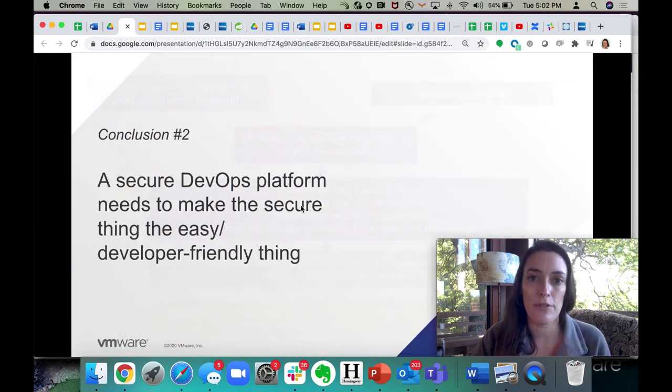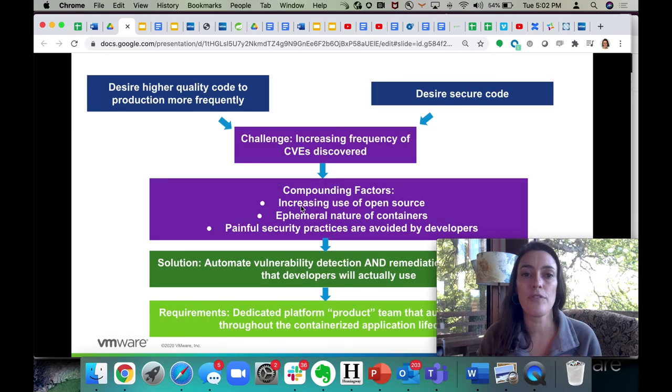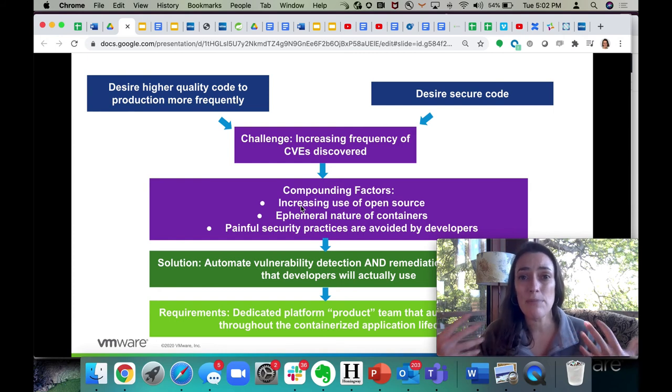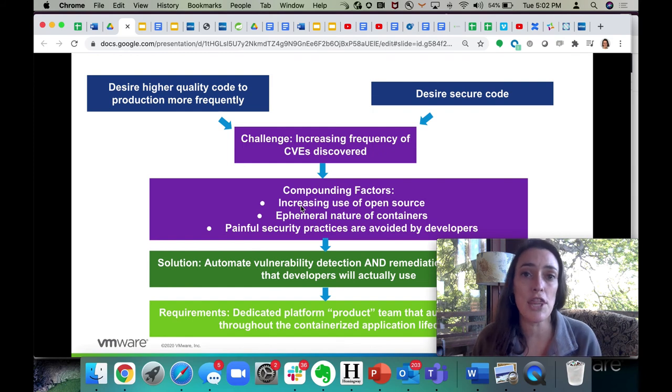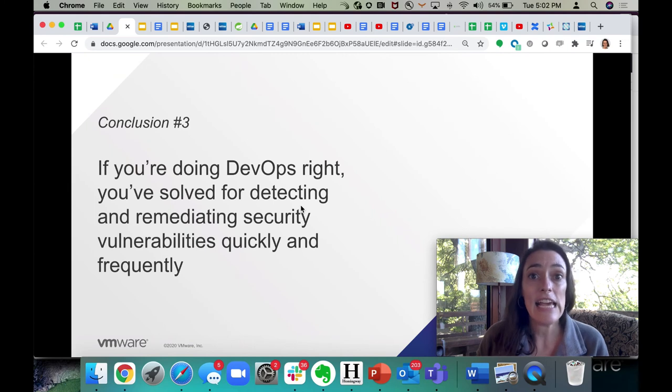So how do you make it a developer-friendly thing? This is kind of the formula — the mathematical proof, if you will. When you think about the outcomes you're trying to achieve, the challenges that security brings in, as well as things like the ephemeral nature of containers and behaviors that developers exhibit, you really need to automate this whole platform and lifecycle in a developer-friendly way. You probably need to be thinking about that on a constant basis with a team that's really focused on a developer-friendly platform. So at the end of the day, if you're doing DevOps right and doing it on an ongoing basis, then you've solved for these security challenges.